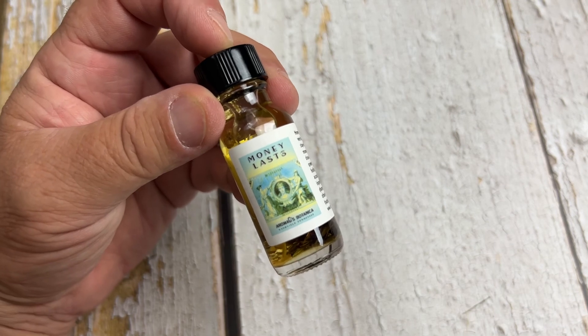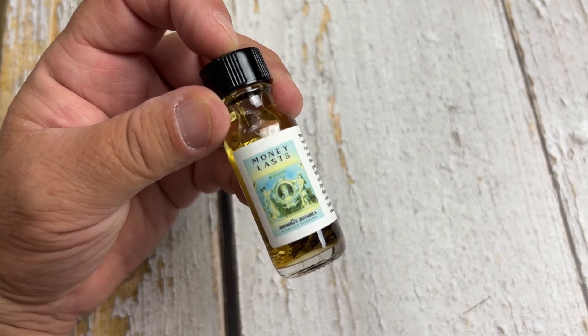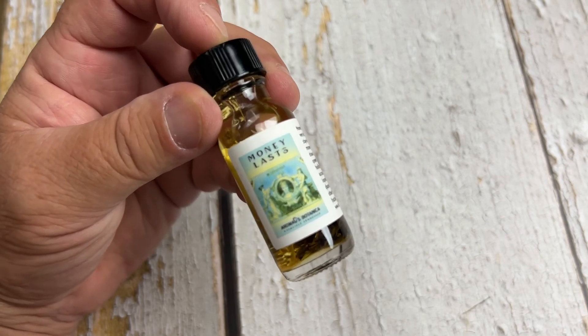That's the Money Lasts ritual oil from aromaG's Botanica, found at aromagregory.com.